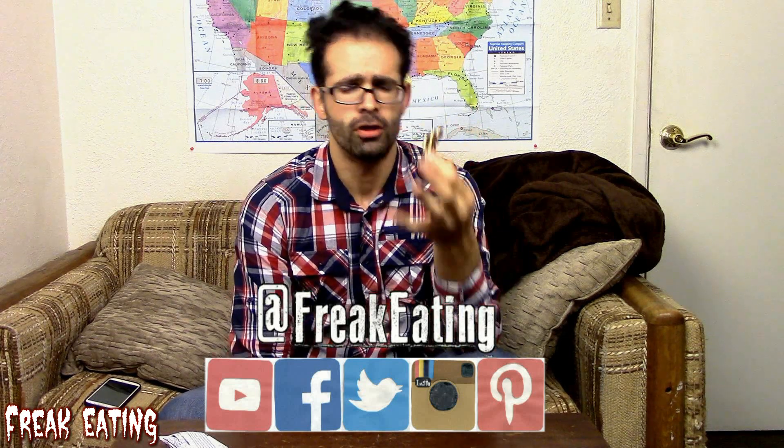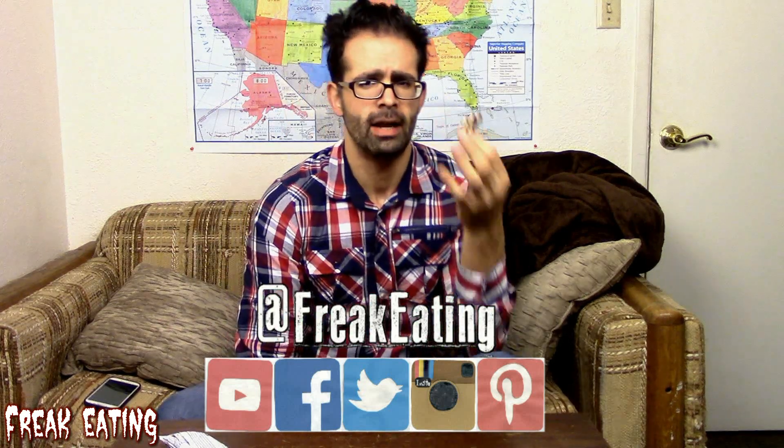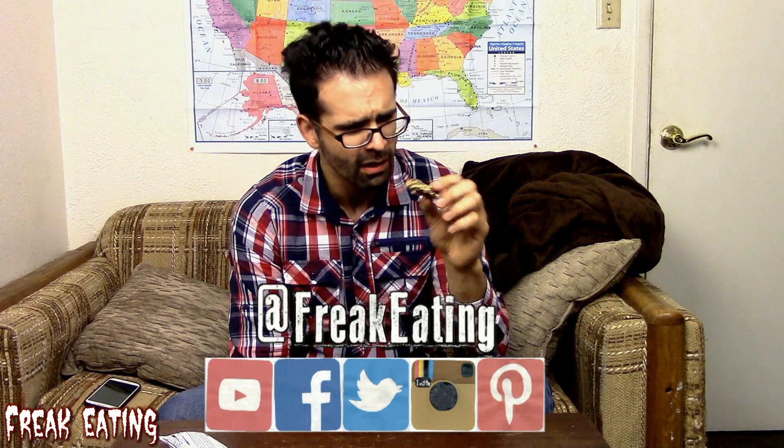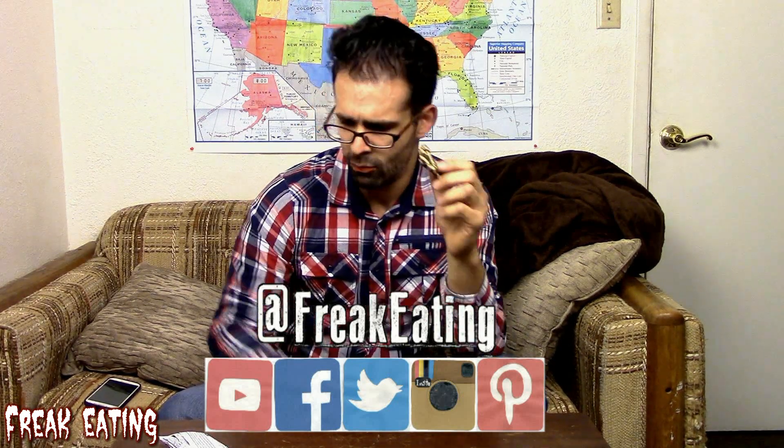Extremely chewy bars bother me. A lot of the protein bars I get — Six Star, Muscle Milk, and some other brands — are a little less chewy. That's also why I don't really enjoy Quest bars. Great nutritional profile on Quest, but the chewiness just kills it for me — and it kills it here too. I just got this one for the flavor.